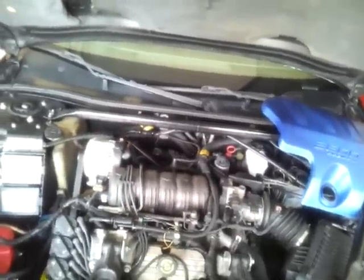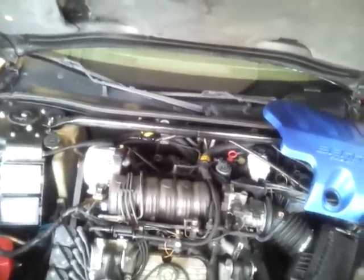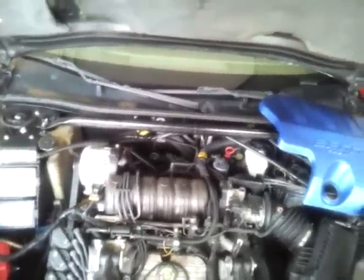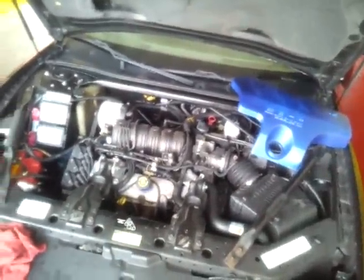I got two options: tear down this engine and rebuild from the bare ground up, or buy another used engine with around 60,000 miles on it.